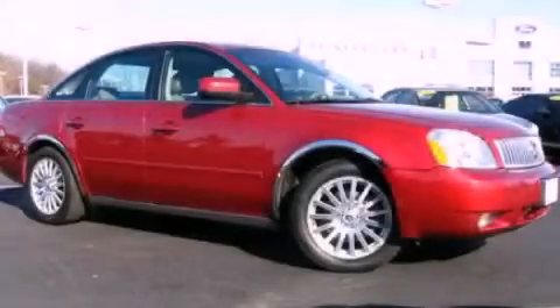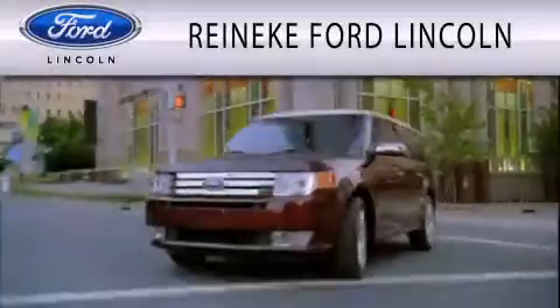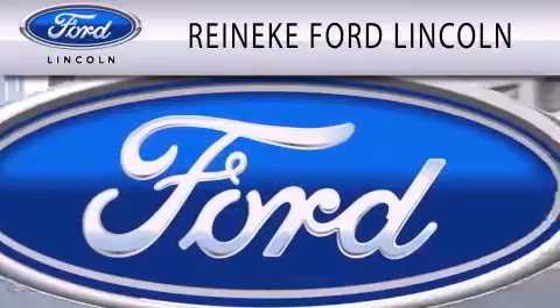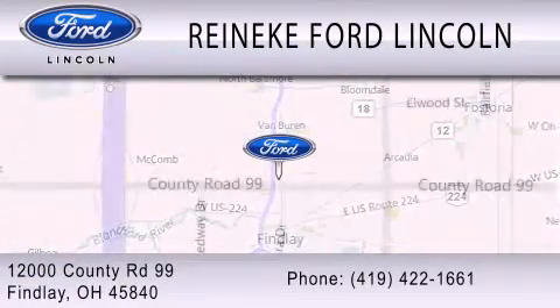Contact us today and schedule your opportunity to see this vehicle in person. Renneke Ford Lincoln is dedicated to doing everything possible to ensure that the experience you have selecting your next vehicle is as pleasant as possible. We're located at 12000 County Road 99 in Finlay.